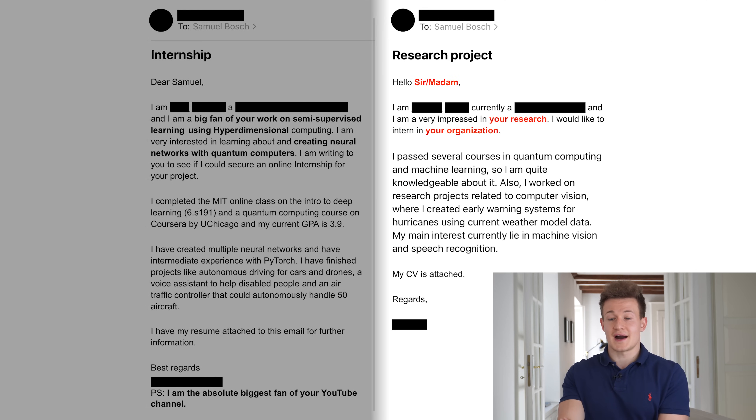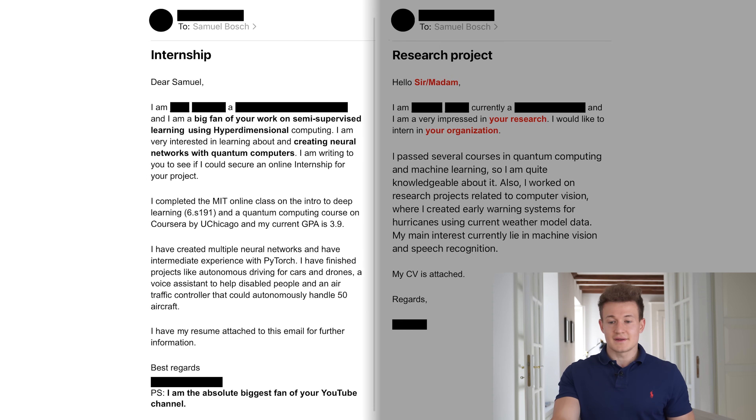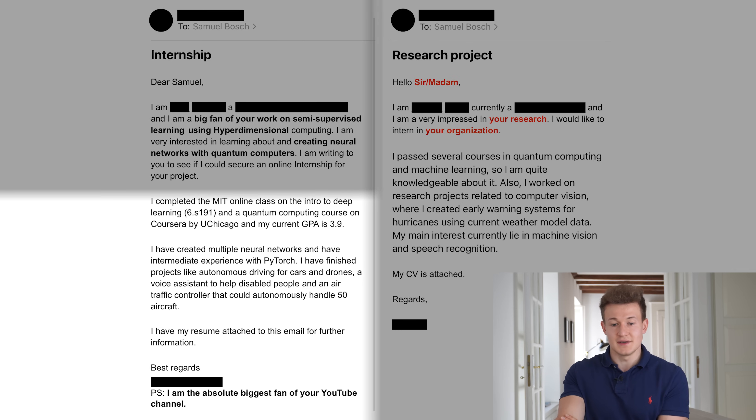Here are a few examples of some emails I received recently. The email on the right was clearly sent to hundreds of people — no name, just 'your research,' 'your organization' — clearly copy-pasted to many people. The one on the left is great though. It's clear he did thorough research about me online: he brings up research I worked on in the past, notes that I stopped publishing on hyperdimensional computing and started working on neural networks for quantum computers, lists research experience relevant to working with me, and mentions he's a fan of my YouTube channel. He must have spent at least an hour writing this, so I know he didn't just spam every single person. Such an email has the highest likelihood of success.